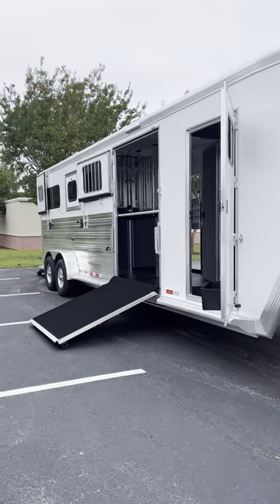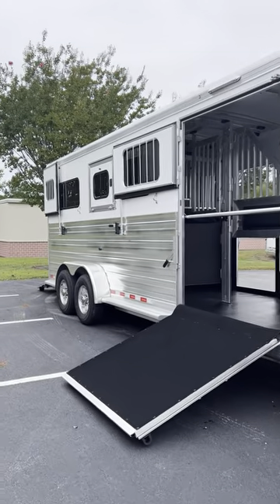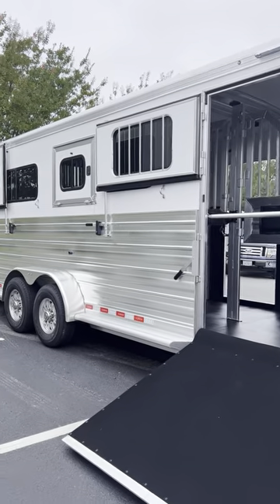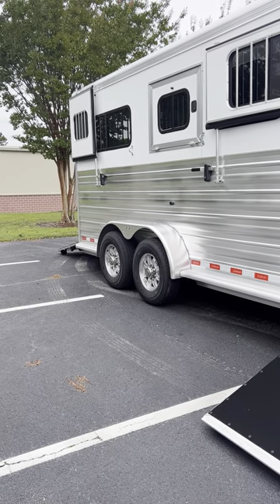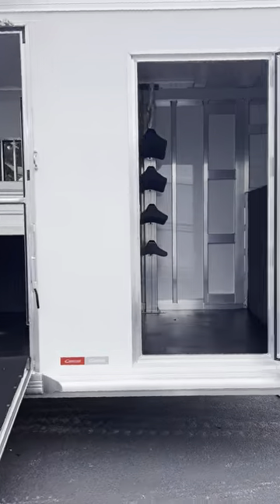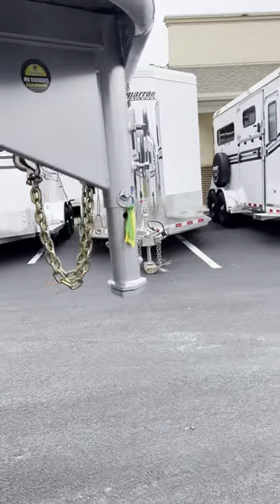If you're not familiar with the Cimarron trailer, I refer to them as the Escalade of horse trailers. They are insulated in the walls of the horse area and have an insulated fiberglass roof. They all come standard with aluminum wheels and a top quality tire — on this particular trailer it's a Goodyear Endurance tire.